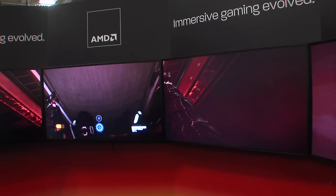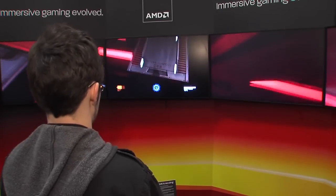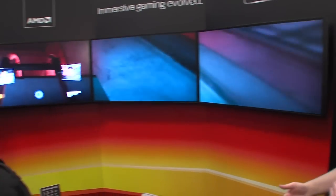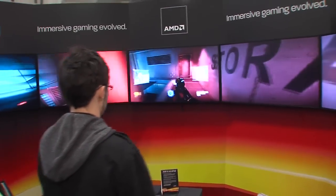This is Syndicate — it just came out from EA and Starbreeze. This is a brand new game. It's kind of a dystopian cyberpunk future where corporations rule. They worked with us directly so that they could provide this 5x1 display, which as you can see has turned out very nicely.